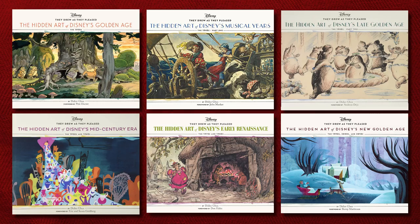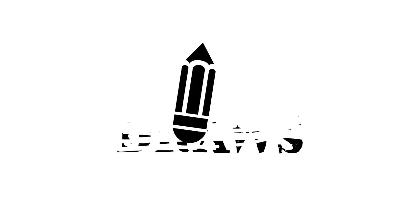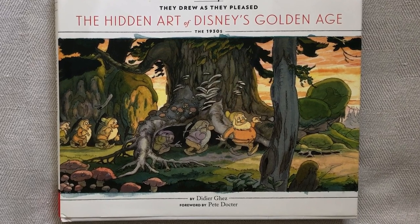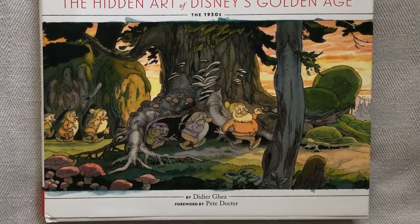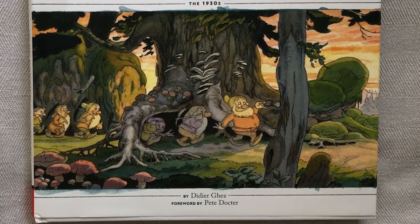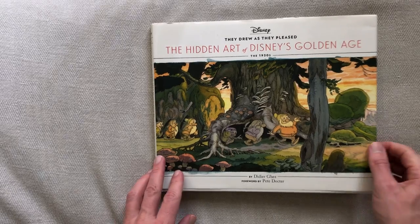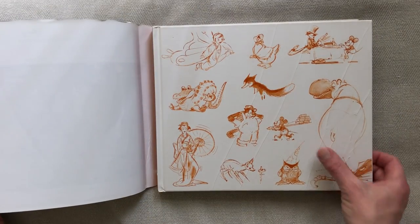It's a book in a series of books, and this is the first part of the series. It's written by DJ Gass, and I'm going to do reviews of all of the books. I'll leave links to all the other reviews below. This book was published in 2015 by Chronicle Books, and it has 208 pages. It is a hardcover with a dustcover.